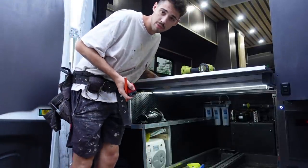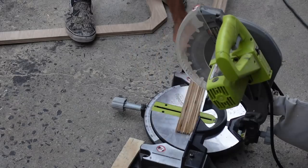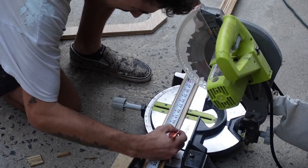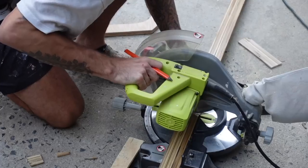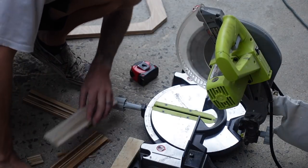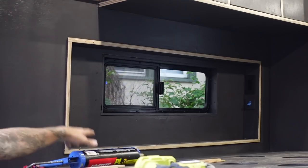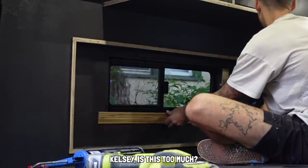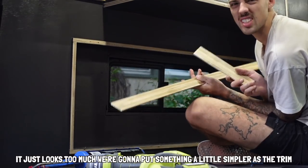Things are a little tricky around here now that the bed platform's in. It just looks too much — we're going to put something a little simpler as the trim. With that, we are putting a halt to this evening's proceedings because we're not moving in today. I guess we were a little ambitious — today is not the moving day, but tomorrow is the move-in day. Tomorrow morning we'll come down here and get a very, very good clean on the van, and then we'll move in.